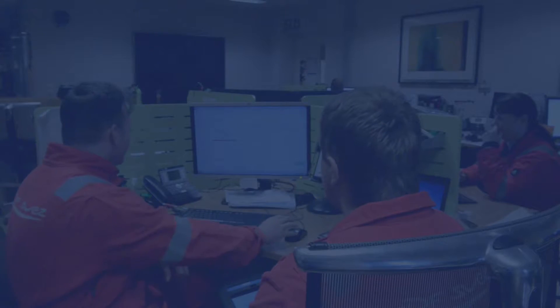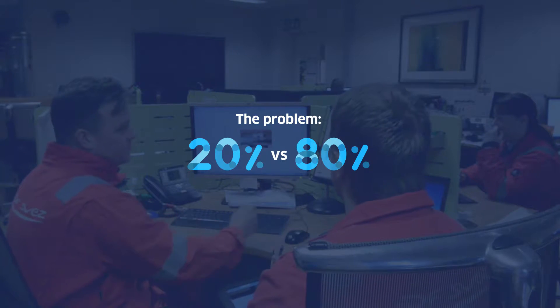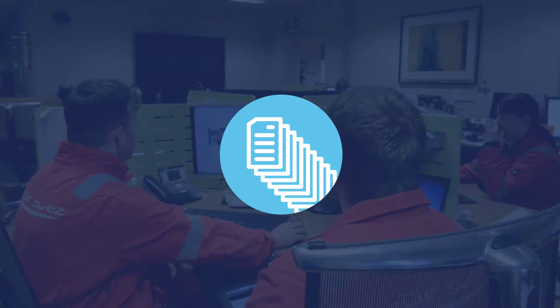There are tens of kilometers of pipes on an offshore installation. Regular inspections are very important for having control of degradation, corrosion and damages. Today, inspectors spend only 20% of the time controlling and 80% reporting. Crucial information is in effect inaccessible, buried in volumes of reports.